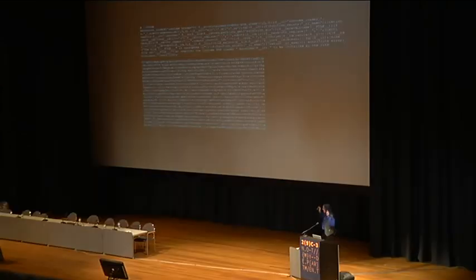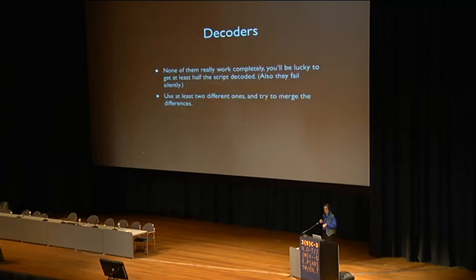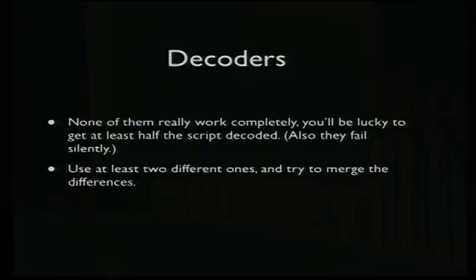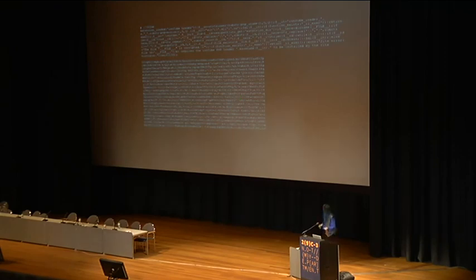IonCube is a copy protection scheme that basically takes your PHP and turns it into obfuscated bytecode — which looks kind of intimidating, but it's actually not all that difficult to decode it back. It's generally used for license enforcement, stopping people from just taking the code, dropping it on a machine, and modifying it.